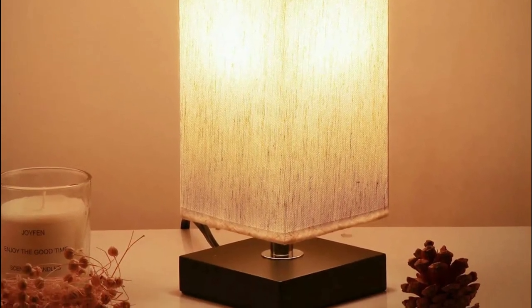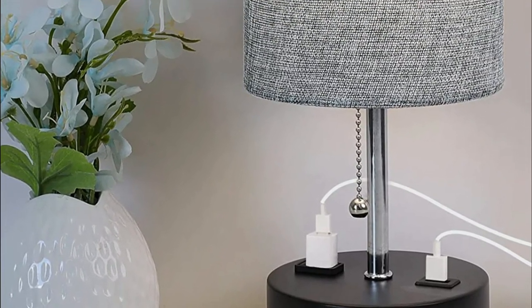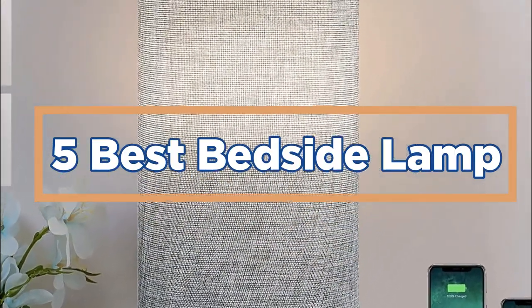Lamps are a necessary part of any bedroom. They can help you relax before bed, and they can also be a source of light while you sleep. When choosing the best bedside lamp, it's important to consider factors such as your needs and preferences. In today's video, we will show you the top 5 best bedside lamps. So, let's get started.